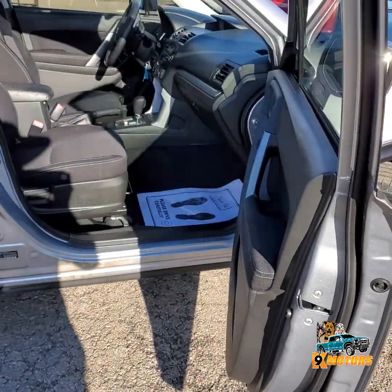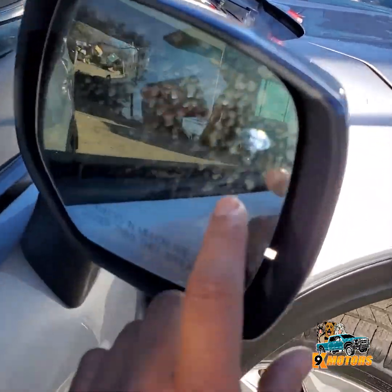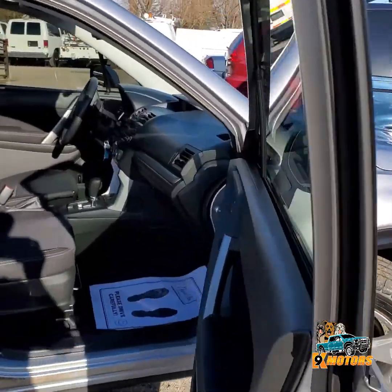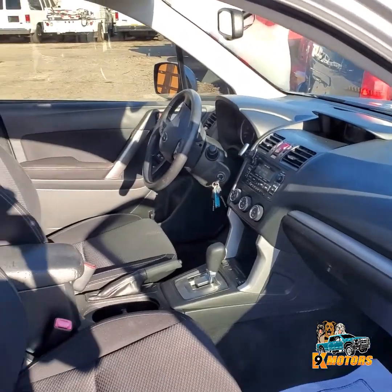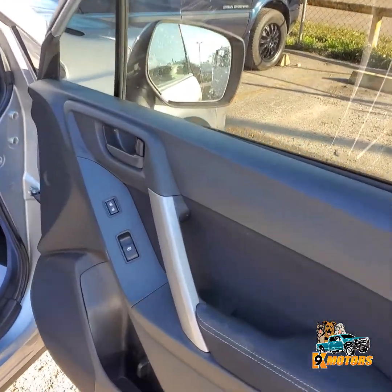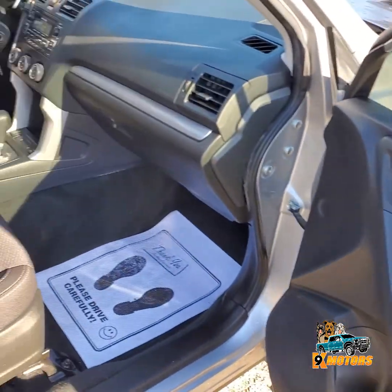We're gonna check out the interior. We have a special light right here — every time you open the door. Beautiful interior. Power windows, power locks right here.